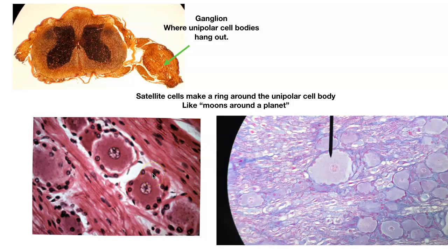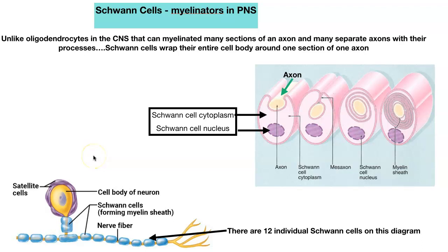This is the only glia cell you're actually going to see a histology slide of — other than you will be able to see some myelination going on, but you won't actually see the myelinator cells themselves, just the myelin. Here are the satellite cells around our unipolar cell body in the ganglion, where unipolar cell bodies are hanging out. And our last glia cell in the PNS, since there are only two, is the Schwann cell.